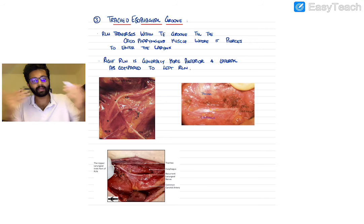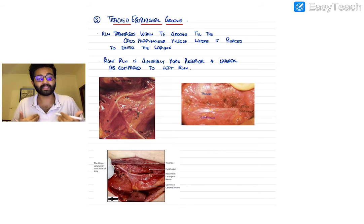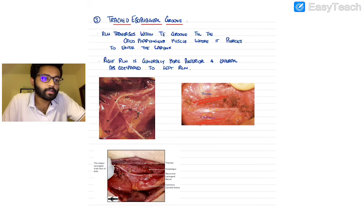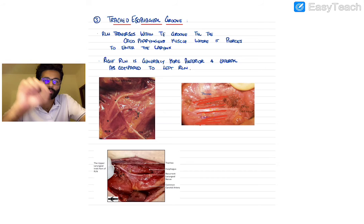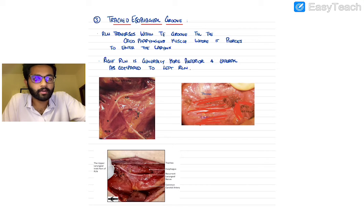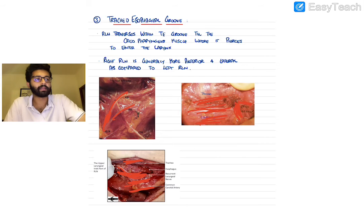The third surgical landmark is the tracheoesophageal groove. As the RLN ascends from the thorax into the cervical region, it runs through the tracheoesophageal groove. You can see the trachea, the esophagus, and the groove between them where the RLN — a white shiny structure — runs and then disappears under the cricopharyngeus muscle. Intraoperative images also show the RLN giving anterior and posterior branches as it runs in this groove.